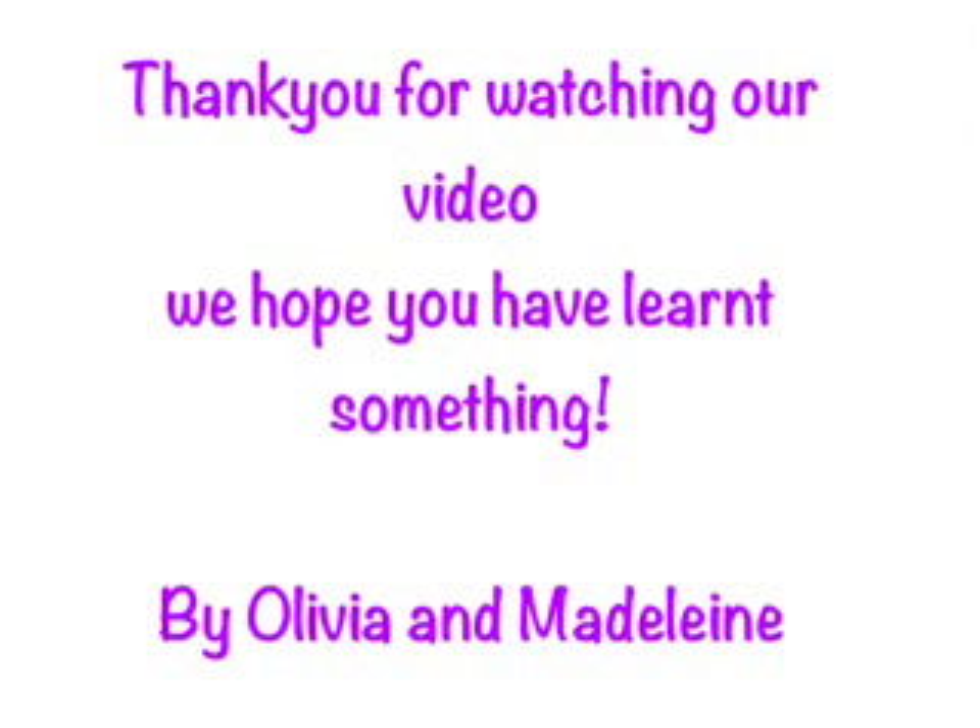3,530,679. Thank you for watching our video. We hope you have learnt something. By Olivia and Livia.